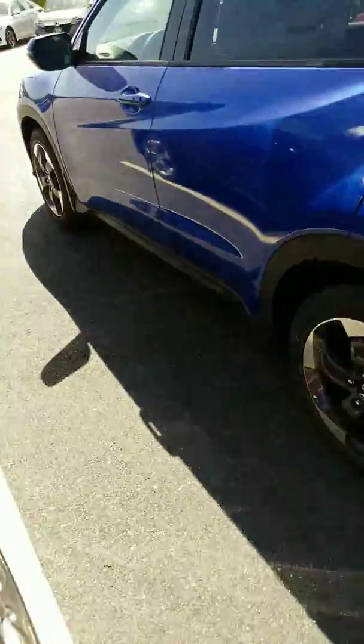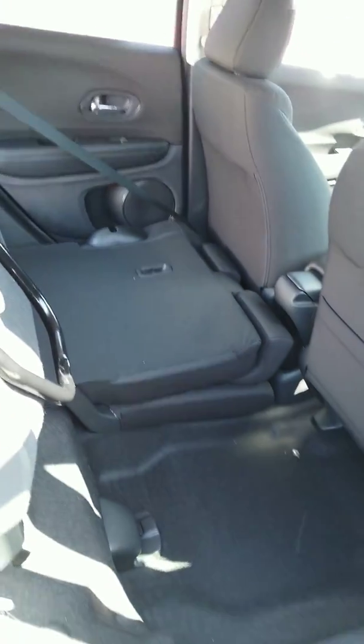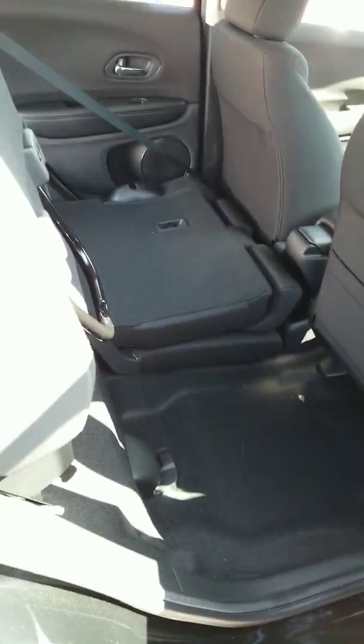Now if you have something tall and you need to put it in the vehicle, you can actually lift the seat bottom up and as you see, there's tons of height if you need it.